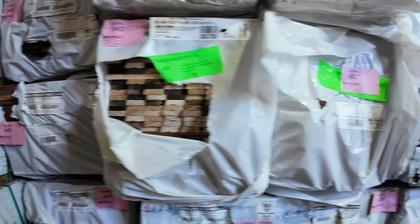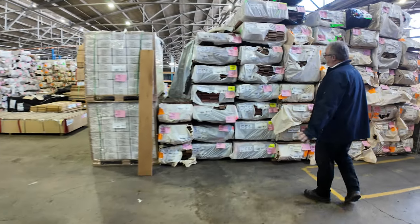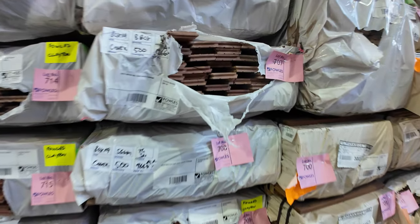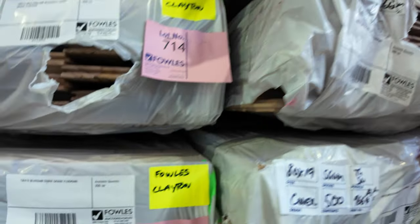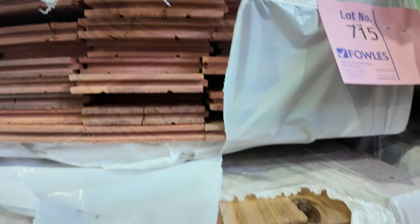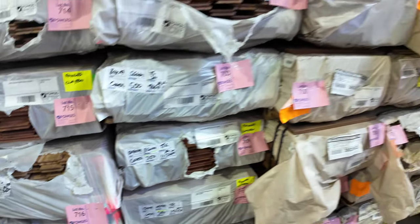Over this side we've got a heap of flooring — a massive range of species: brush box, spotted gum, New England blackbutt, blue gum, and a whole range of floorings in tongue and groove end-matched 19mm thick. There may be a few 14mm in amongst it somewhere — check the catalogue as it'll list everything.